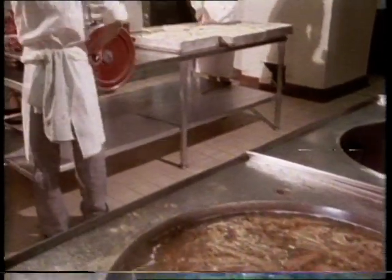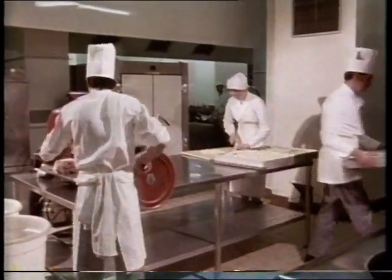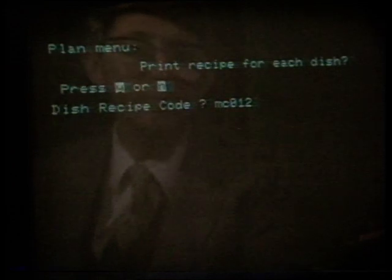If it's given the exact recipe of each dish, even down to the last pinch of salt, it will print out the shopping list the chef needs to take to the stores. Dish recipe code — so let's have an MC012, which happens to be the beef goulash.